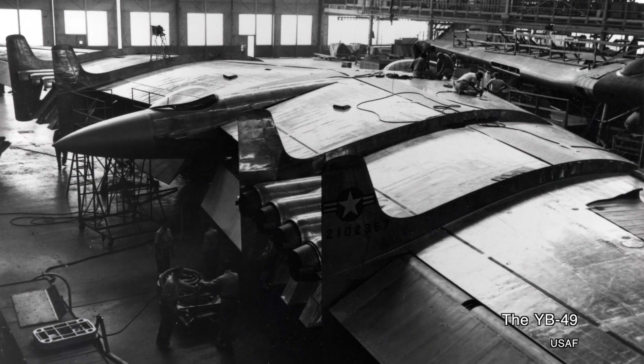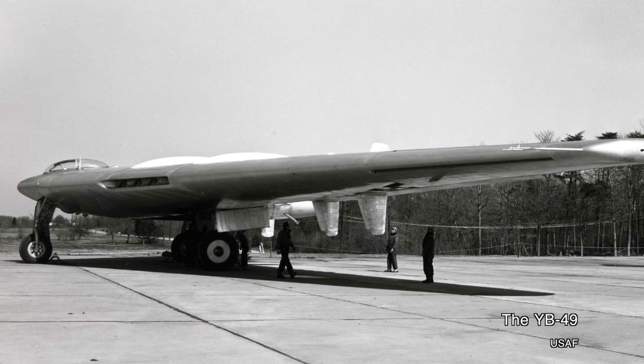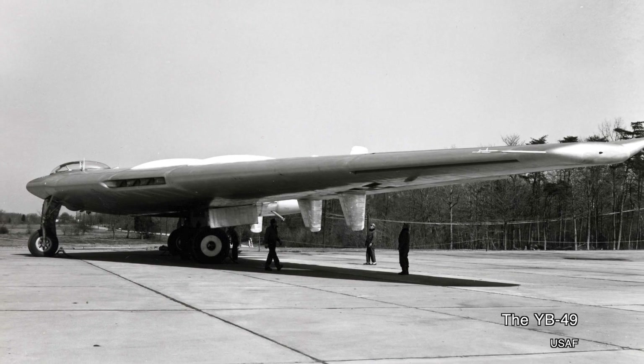Unfortunately the XB-35 just didn't develop on time, and in 1944 the Army Air Force opted to cancel the program. But the XB-35 was retained as a post-war aircraft, and there was a bit of a silver lining. One of the major technological breakthroughs of the Second World War was the invention of turbojet engines. With propeller planes facing extinction, the door was now open for a jet-powered version of the XB-35 — and this became the YB-49, made by refitting XB-35s with new systems, including the jet engines.